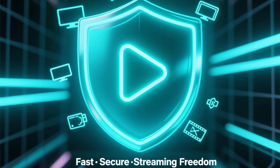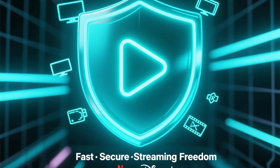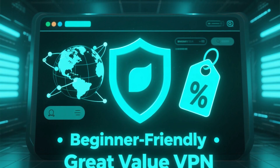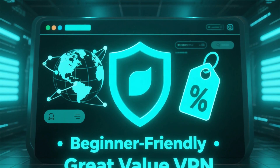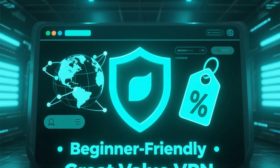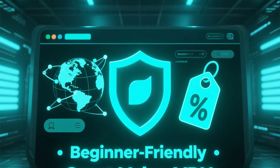Performance-wise, Surfshark holds its own against the big names. It unblocks Netflix, Disney+, and many other platforms, while keeping your connections secure and smooth. The interface is extremely beginner-friendly. The only real downside is that its server network is slightly smaller than NordVPN's, and it doesn't have as many advanced tools. But for the price, it's one of the best all-round VPNs you can get.